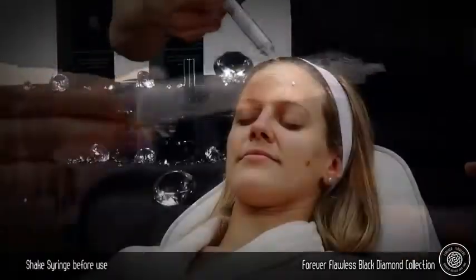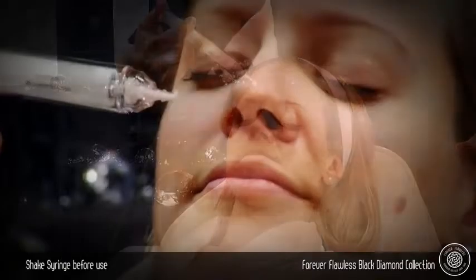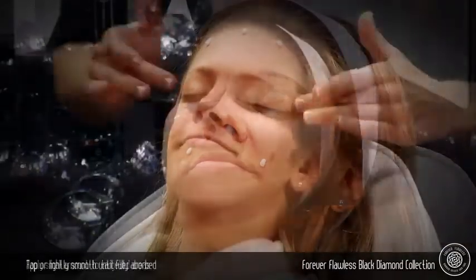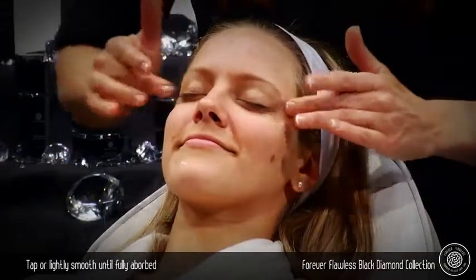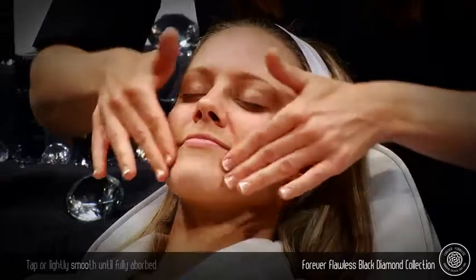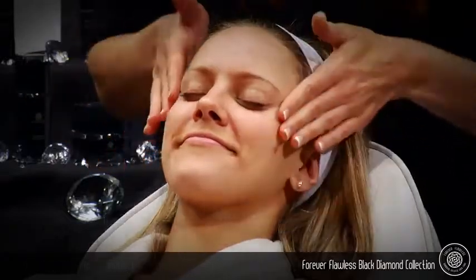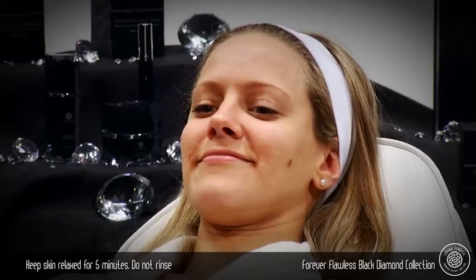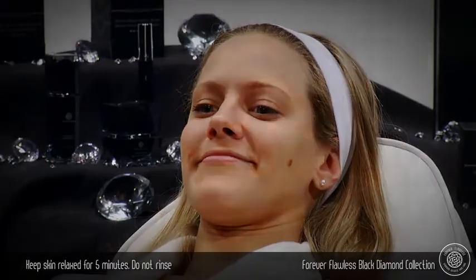First, shake well for a better flow. Apply a small amount directly to your targeted areas of concern. Tap or lightly smooth the wrinkle eraser cream into the skin. Do not rub. Spread with fingertips in an upward-outward motion. Keep your face relaxed to allow the product to dry for five minutes. Do not rinse. Use as needed.